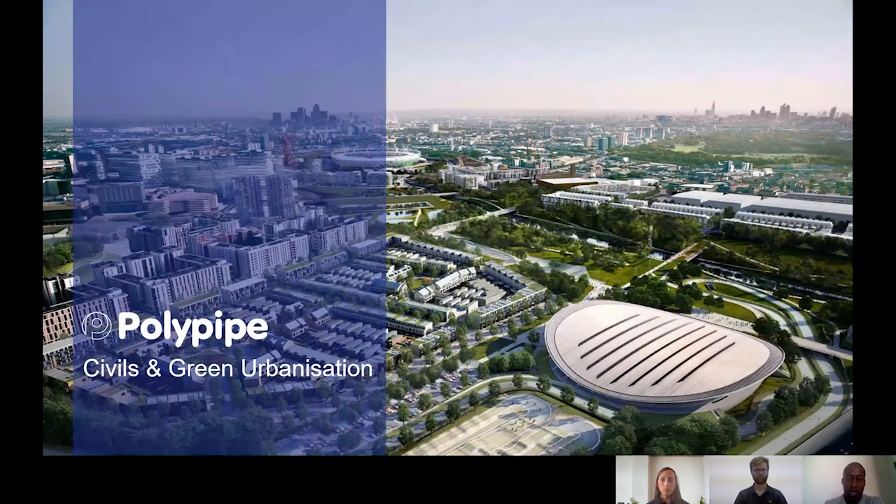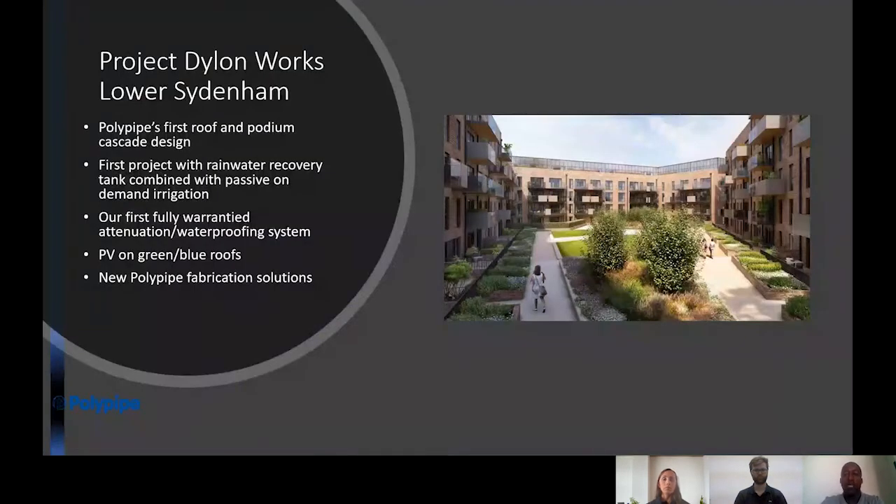We specialize in green roofs, blue-green roofs, and blue-green podiums. My case study today talks about a specific project where I think we've maximized the benefit of reusing the collected water within the attenuation.